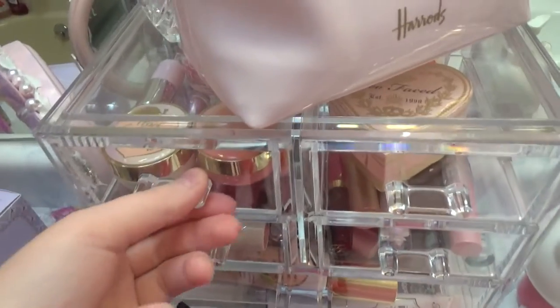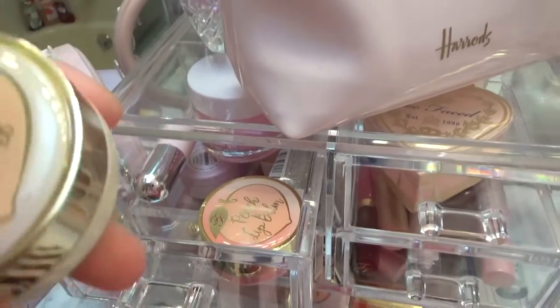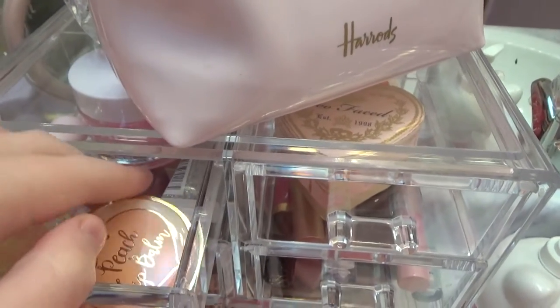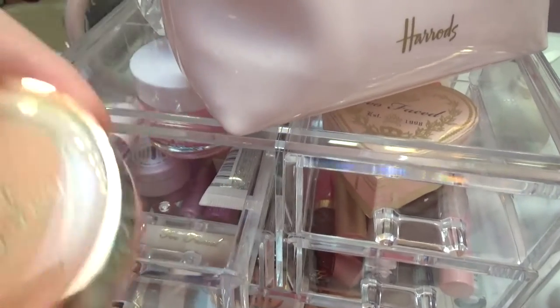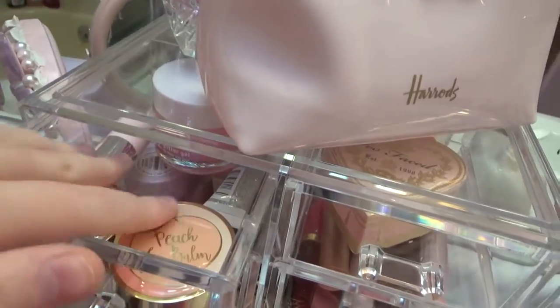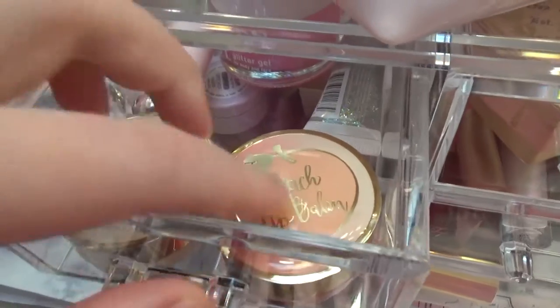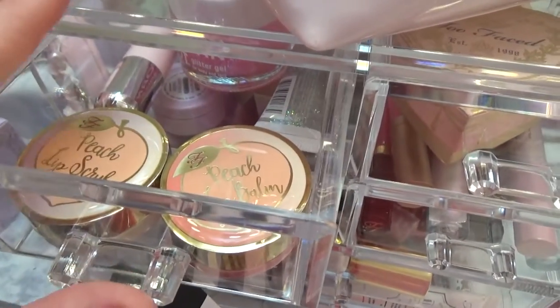Some of the things I bought, I bought a while ago, like these two — the Too Faced Peach Lip Scrub and the Too Faced Peach Lip Balm. And I also bought this makeup organizer on Black Friday sales early. These are really good. They obviously taste like peach. The lip scrub feels really nice. The lip balm — it's pretty good. Not bad.